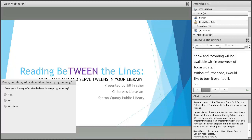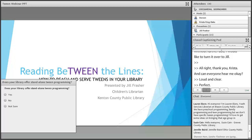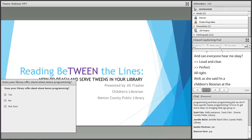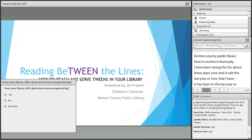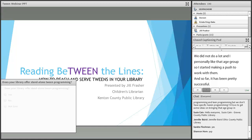Thanks, Krista. I'm a children's librarian at the Kenton County Public Library here in Northern Kentucky. I've been doing this for about three years now and it's been in the last year or two that I really started focusing on the tweens. I noticed we didn't do a whole lot for them at my system and I really personally like that age group, so I started making a push to work with them and so far it's been pretty successful, so hopefully all of you will go away with at least something you can use in your own library today.